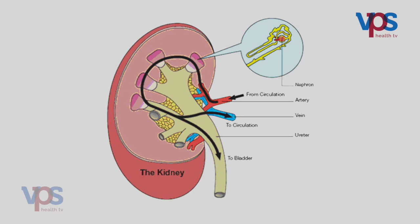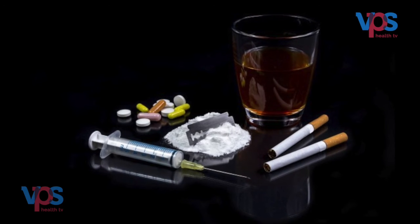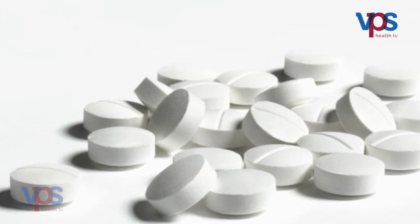The most common cause of chronic kidney disease is type 2 diabetes mellitus. In fact, one in three patients with diabetes mellitus have some form of chronic kidney disease. Other common causes include hypertension, genetic causes like polycystic kidney disease, glomerulonephritis, drugs, toxins and excess use of painkillers, as well as urinary stones.